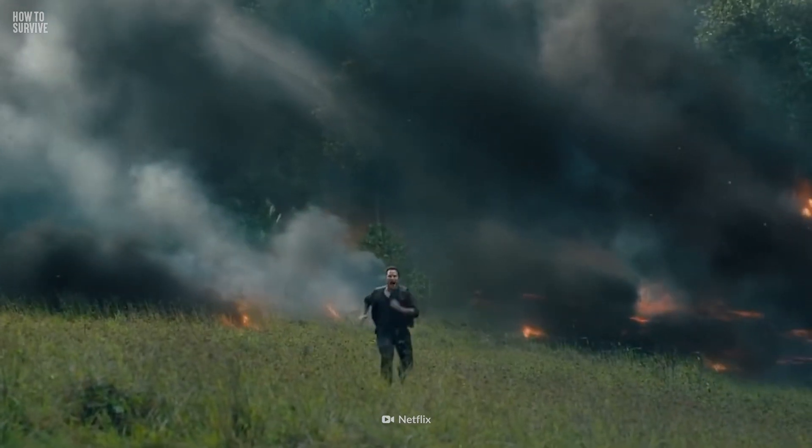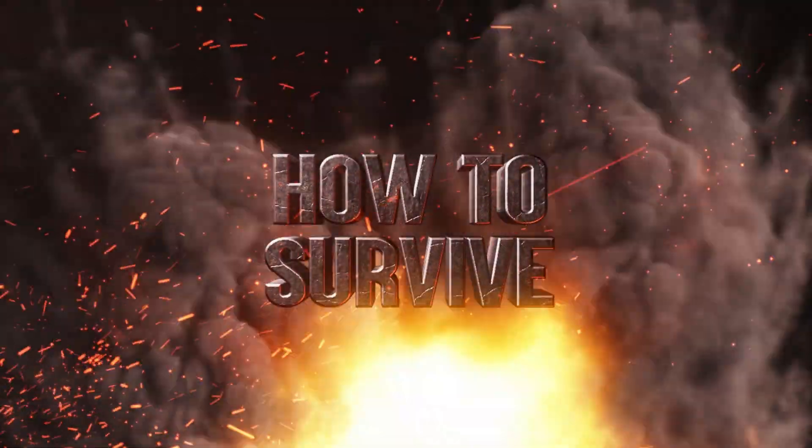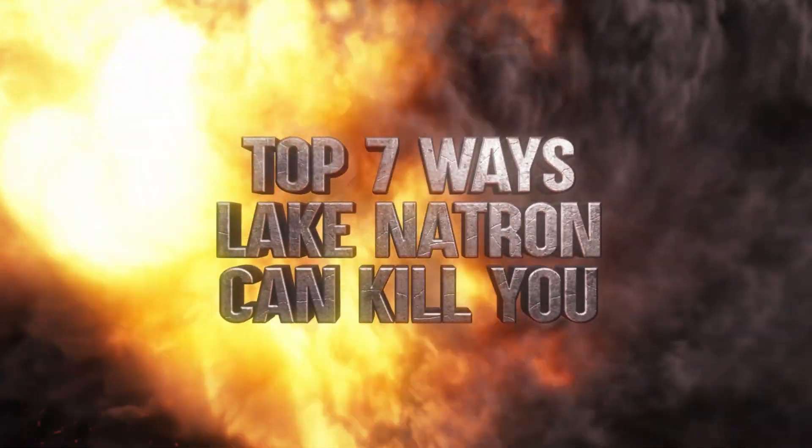You're running from a volcanic eruption. You fall into a hot lake. The water burns your skin and eyes. How can a place so dangerous even exist? This is How to Survive: The Top 7 Ways Lake Natron Can Kill You.